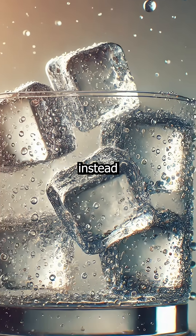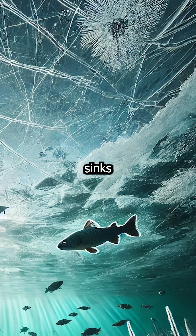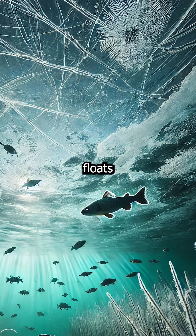Have you ever wondered why ice floats instead of sinking like most things that freeze? You drop a rock in water, it sinks. But toss in an ice cube, it happily floats on the surface.